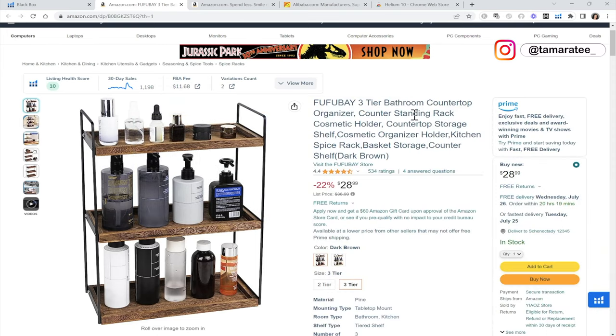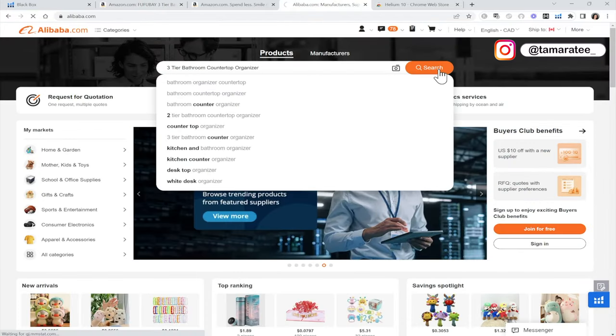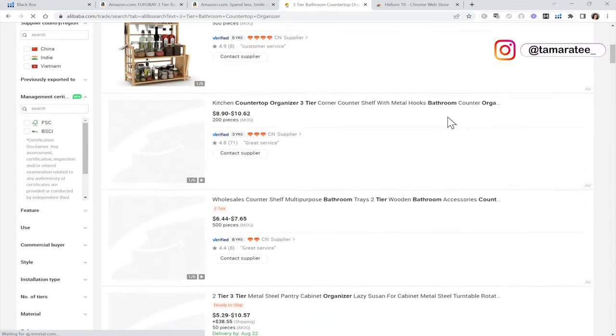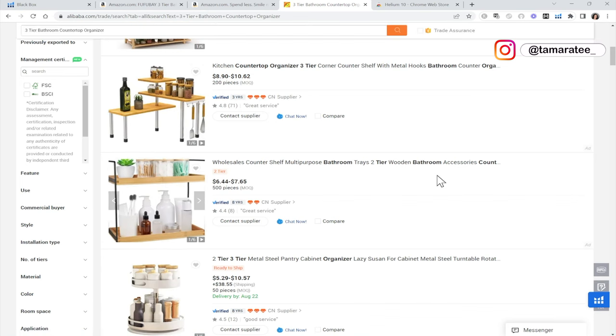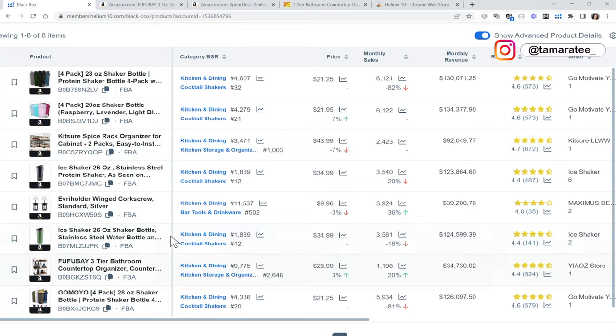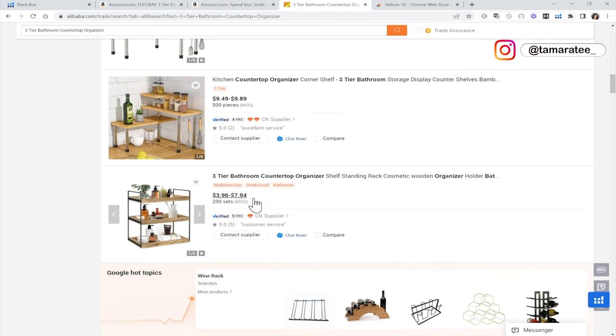Let's check out how much it costs to source on Alibaba.com. I'm going to take the main keyword — three tier bathroom countertop organizers — and type it into Alibaba.com. I want to know how much it costs per unit because if it costs too much, I probably do not want to sell this product. Right here, this is perfect — three tier bathroom countertop goes for as low as $3.96.